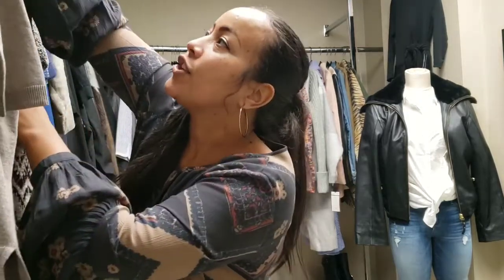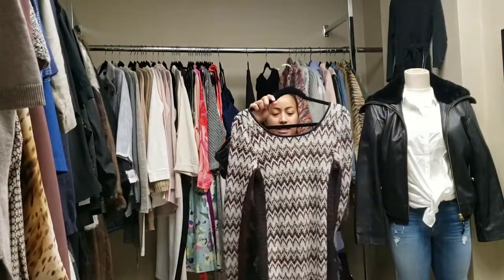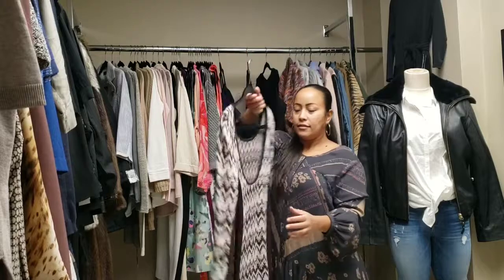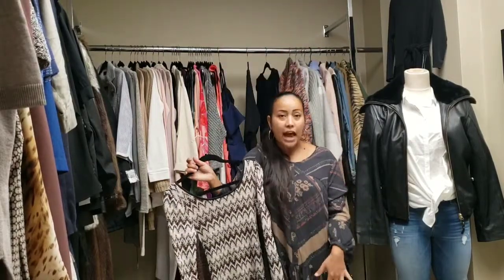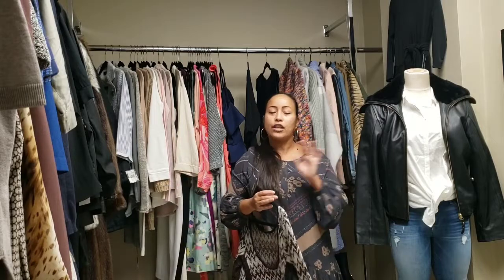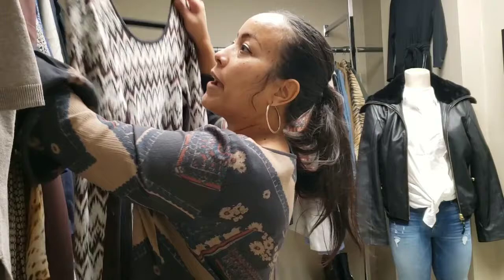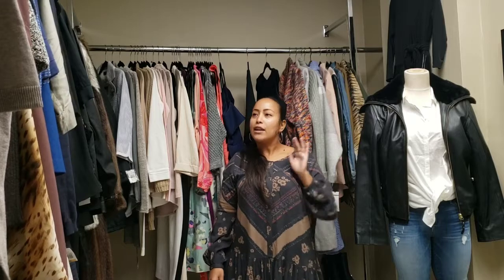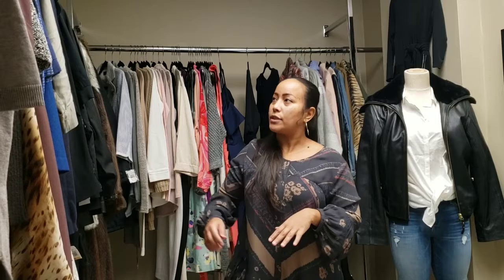Also in here is this cute Free People dress. It is a size large — check out that back. I'm loving these knee-high boots that I have. You can wear them with everything — to the office, on the weekends. For my girls who like transitional pieces, they like to wear it to the office and on the weekend. You can do that with some great over-the-knee boots.